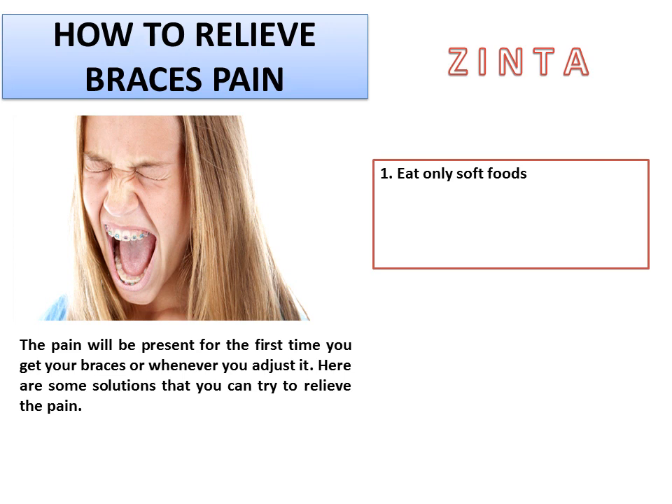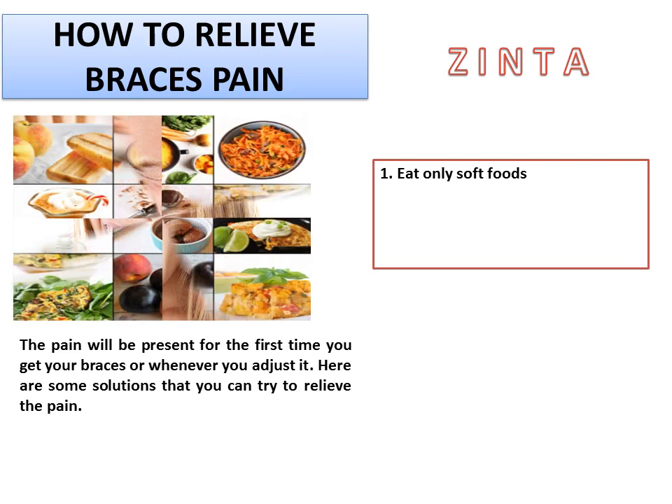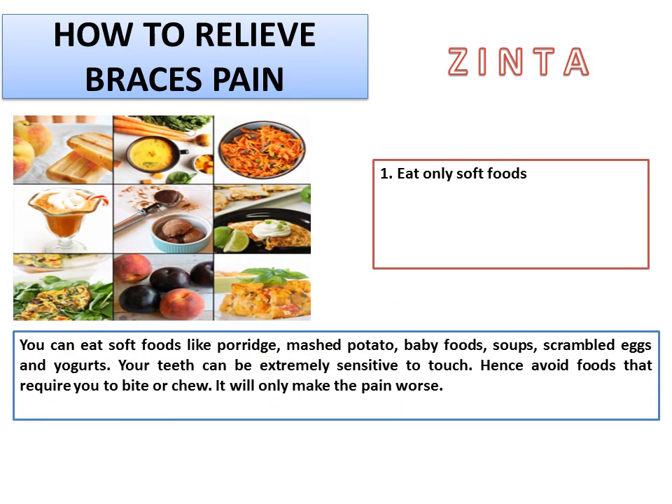1. Eat only soft foods. You can eat soft foods like porridge, mashed potato, baby foods, soups, scrambled eggs, and yogurts. Your teeth can be extremely sensitive to touch, hence avoid foods that require you to bite or chew. It will only make the pain worse.